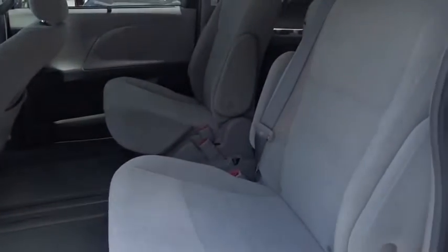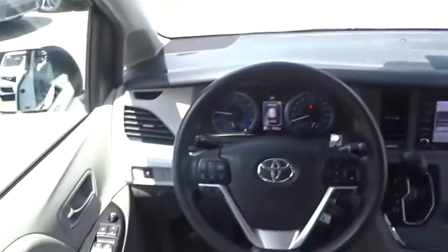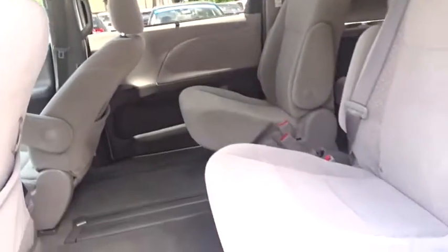Here are some of this vehicle's great options: backup camera, steering wheel audio controls, lane departure warning, stability control, traction control, anti-lock braking system, keyless entry, Bluetooth.